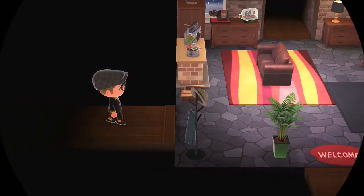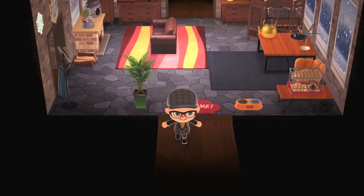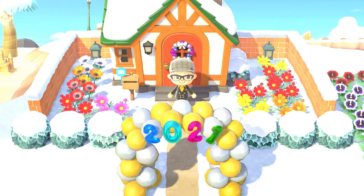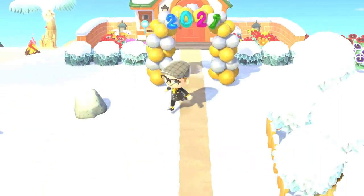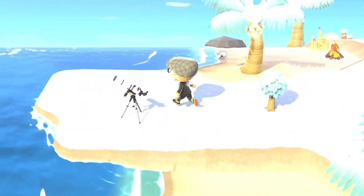I'm just going to run around and basically show off my island. If anyone watching is also into Animal Crossing, please drop me a comment.